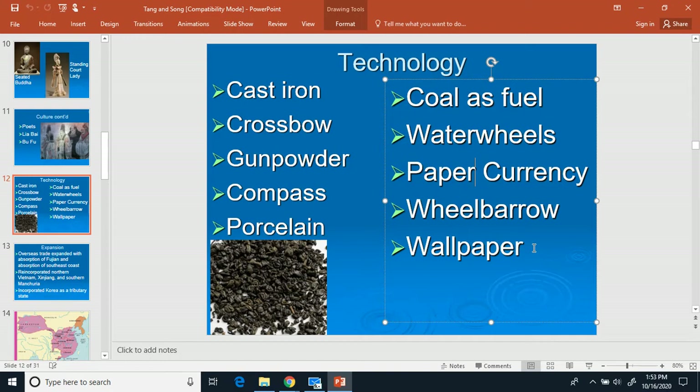Paper currency was also developed at this time period — make a four and write down paper currency. Coins were pretty heavy, but paper is much lighter and you can make paper currency worth however much you want — ten, a hundred, a thousand. In the United States, the highest dollar bill you can have is a hundred dollars. Paper currency meant people had less weight that they were traveling with.